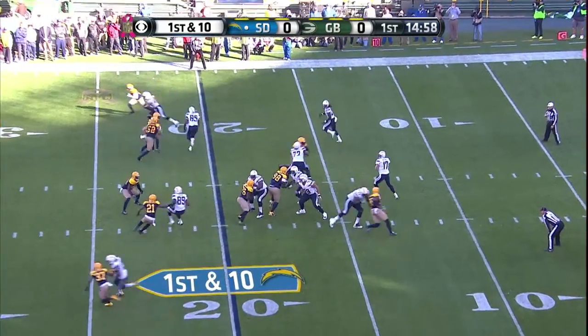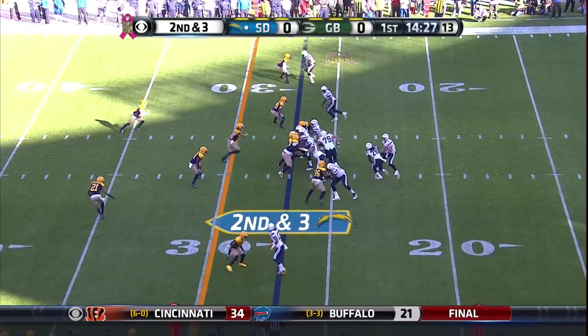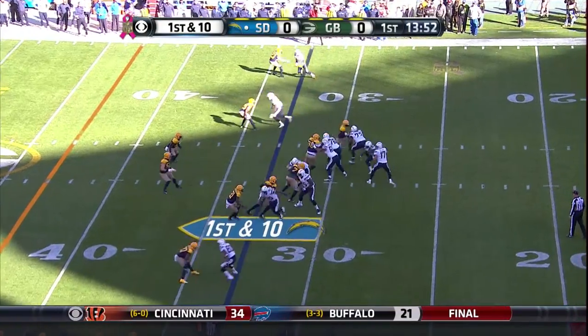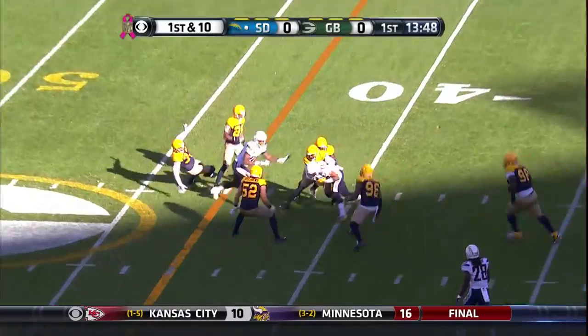And Green, two tight ends, and from the gun — Phillips' first pass, Gates today. Here's Rivers picking up the first down. Third straight pass play, and another nice little gain here.